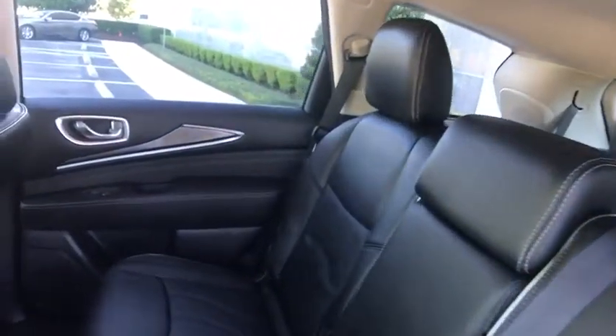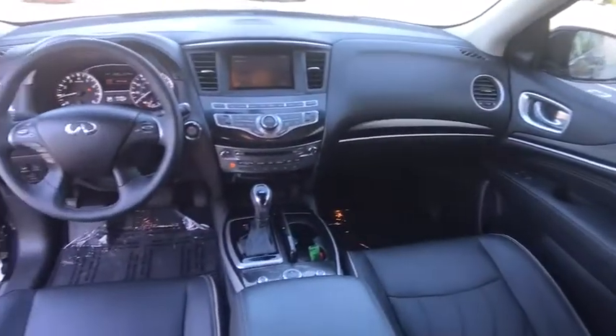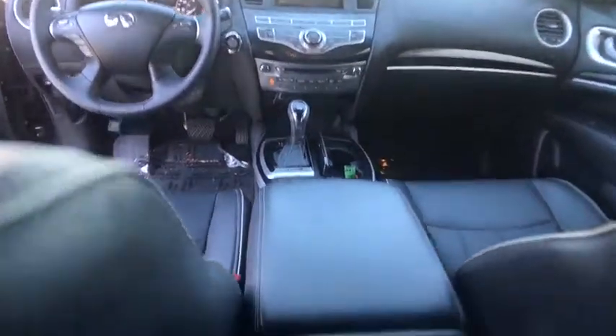Cruise control, aluminum wheels, auto-dimming rearview mirror, floor mats, four-wheel disc brakes, keyless start, AM-FM stereo radio.